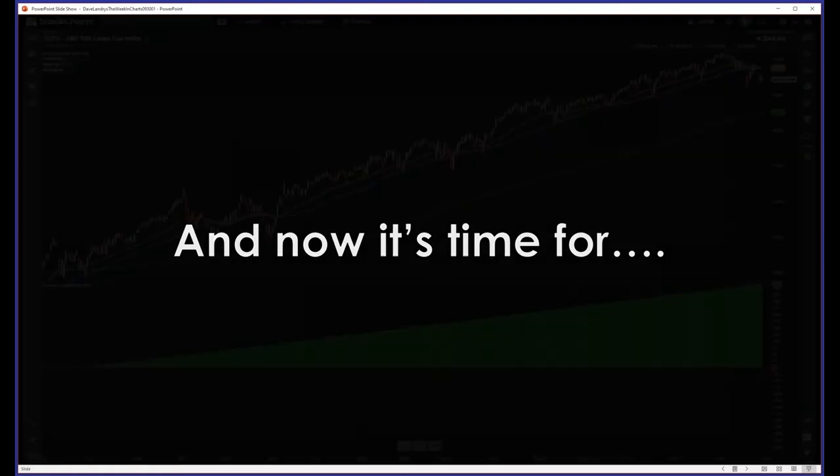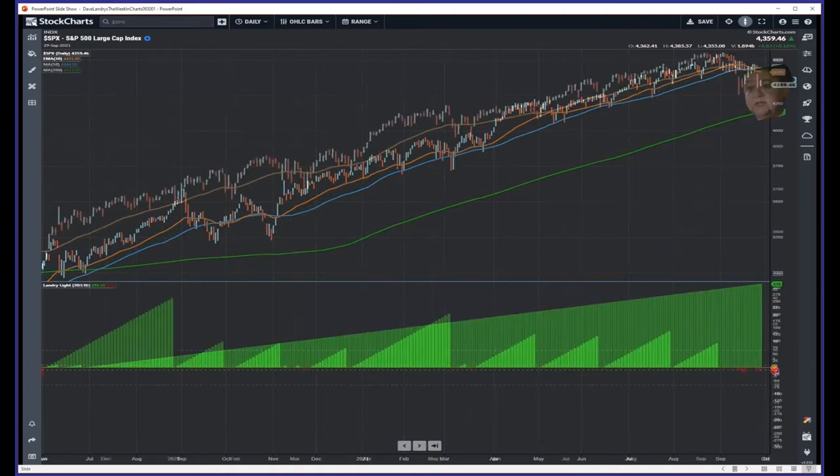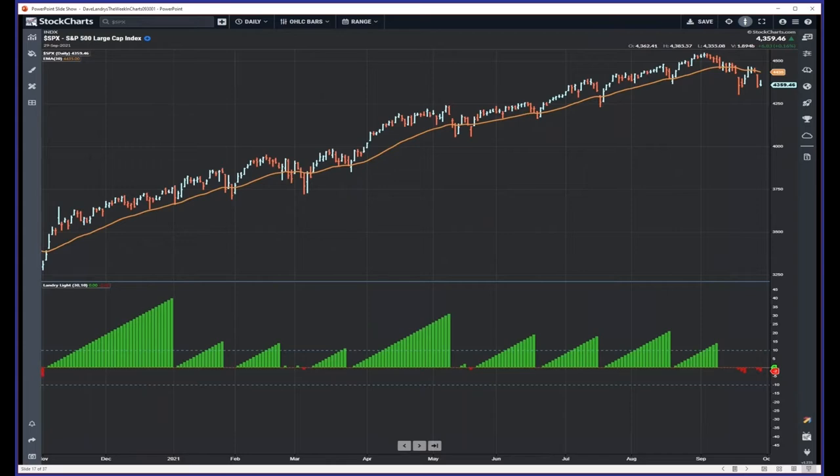And now it's time for 'Stay in the Light — the light is good.' My favorite moving average, at least right now, is the 30 EMA. When I was doing a little Landry Light analysis a couple of weeks ago...